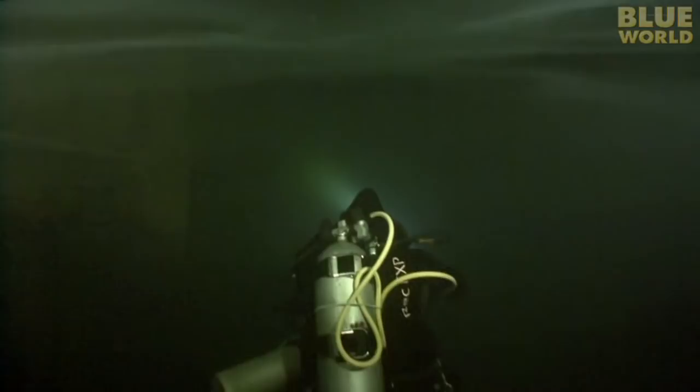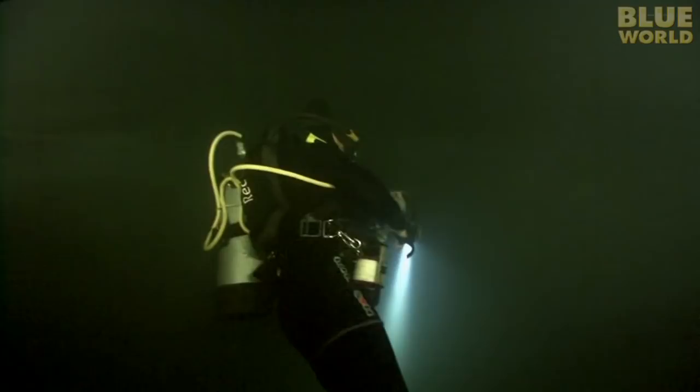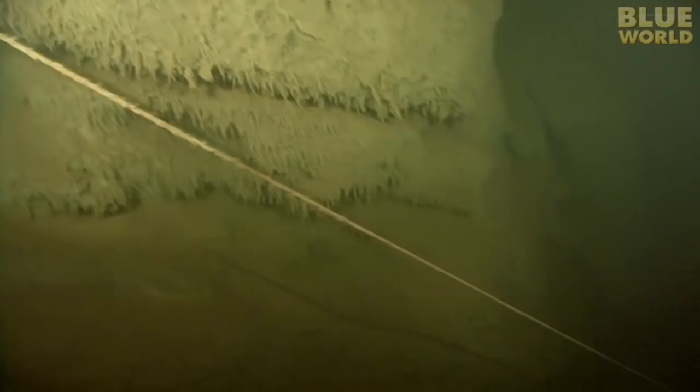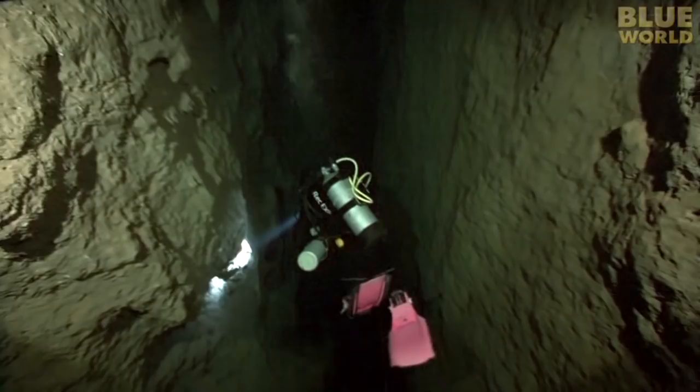The blue hole leads into a huge cave system, and it's a lot deeper than you might imagine. Periodically, Mike turns to make sure we're still here, and his flashlight illuminates a permanent guideline that previous divers have installed. This line guides the way out in case we get disoriented. The walls on each side go straight down — we're sinking into a deep crack. As we get deeper, the walls get closer together but the water gets clearer. We've passed into seawater from the freshwater above. Eventually, if we could go far enough, we could reach the ocean.